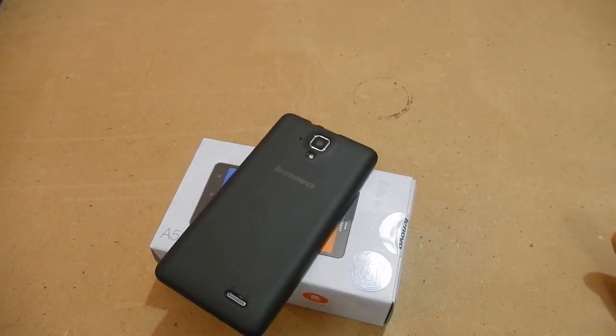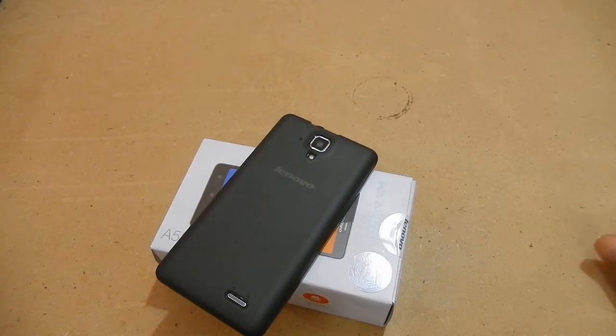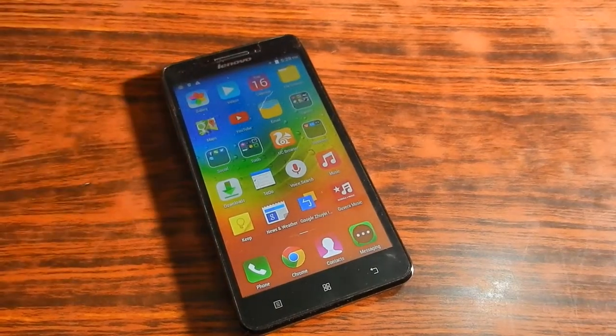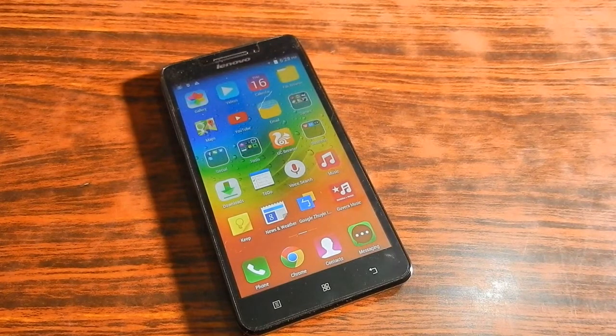The Lenovo A536 also has a 5-inch display, the same as the A5000. The exact thickness and weight of the A536 are not mentioned on the website, so I cannot provide precise figures. However, from physical handling experience, the A536 feels lighter and its thickness is noticeable compared to the A5000.